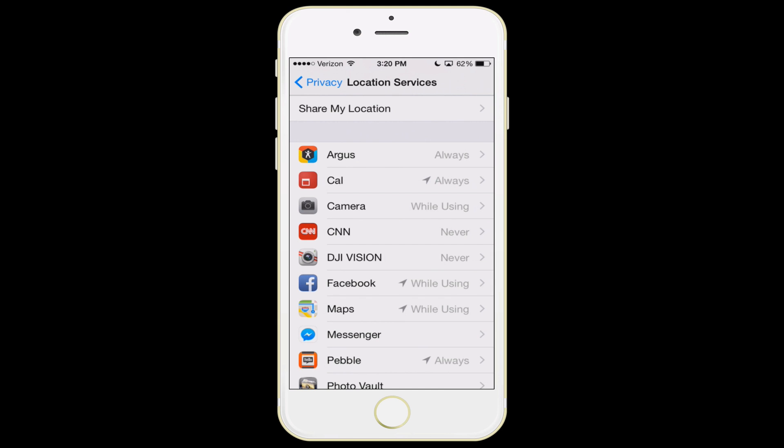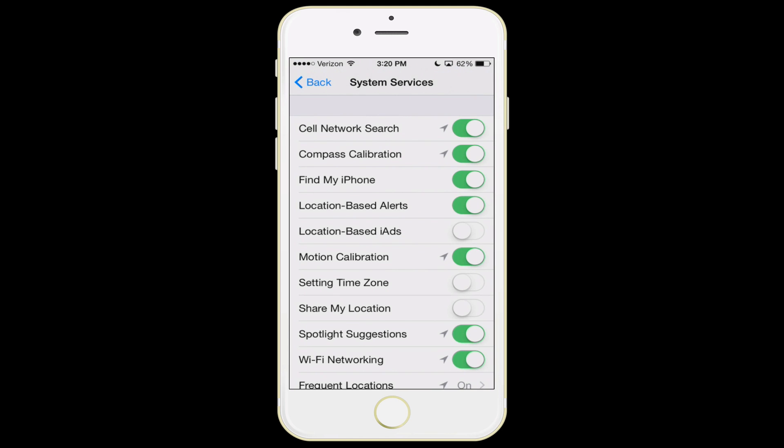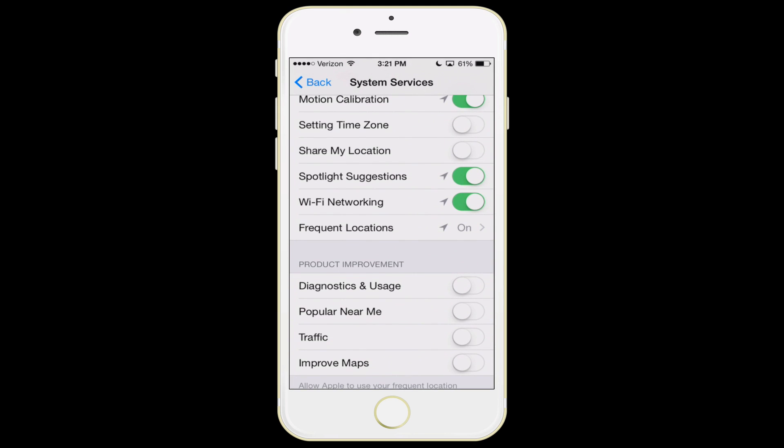If you scroll to the very bottom of the location services list, you'll see system services. For location-based ads, I would turn that feature off. If you don't travel a lot, you can turn setting time zone off; if you do travel, leave that one on. Share my location I don't use for privacy reasons, though if this is your kid's phone you may want to use it. At the very bottom, options like traffic may differ depending on where you live — if you're in a big city and drive, you may want traffic on, but otherwise you can turn it off.